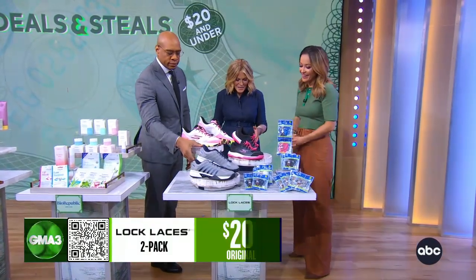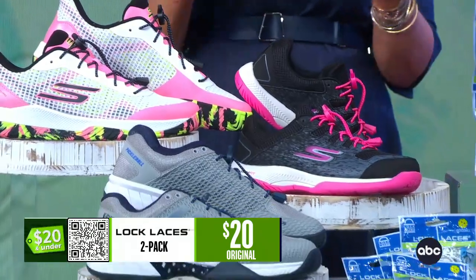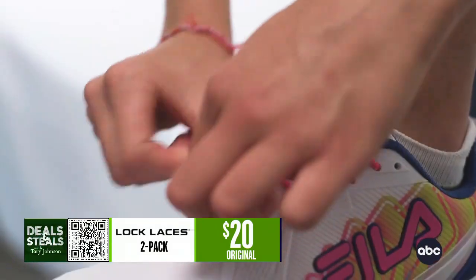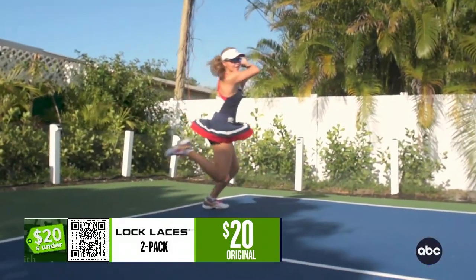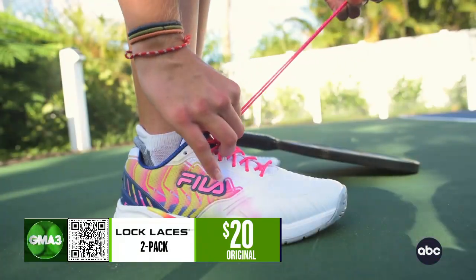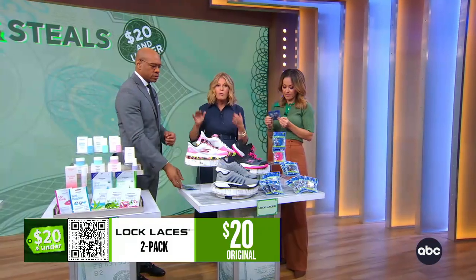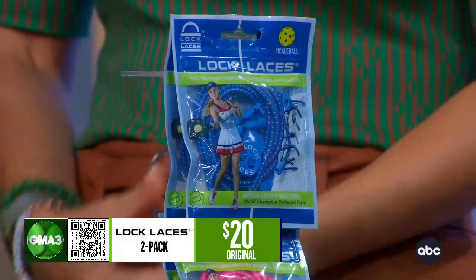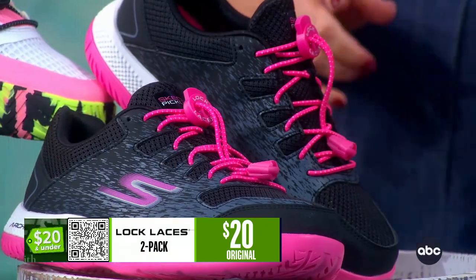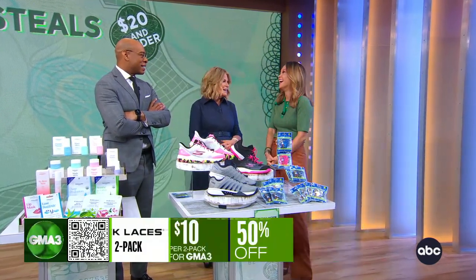And then finally, Lock Laces. These are shoelaces that turn any shoe into a no-tie shoe — from kids to adults to people with mobility challenges where it might be difficult to tie your shoelaces. They created a pickleball collection with Annalee Waters, the number one pickleball women's champion in the world. Whether you're a pro playing pickleball or a novice, whatever your activity — if you're wearing shoes with laces, this is a great one to have. You'll get two packs for $10. So no more bunny ears or double knots!